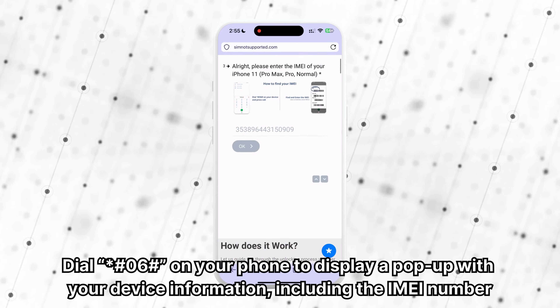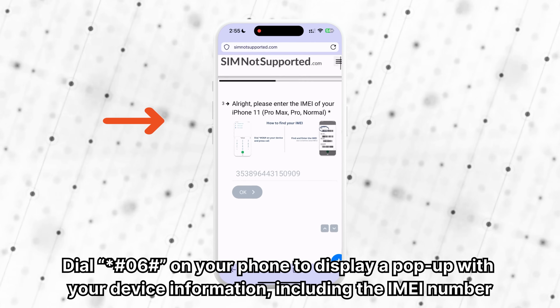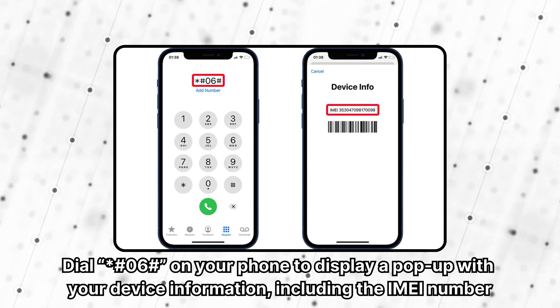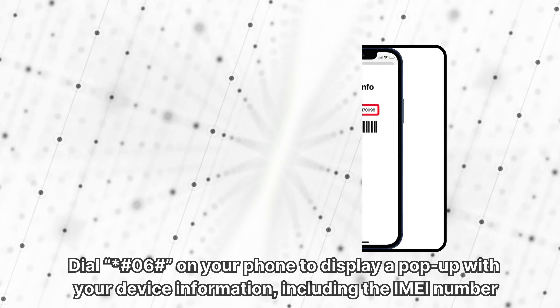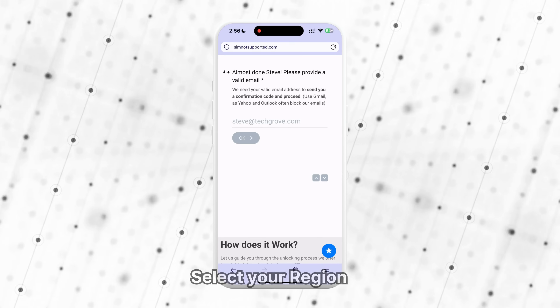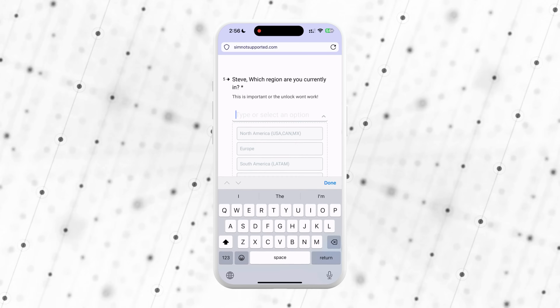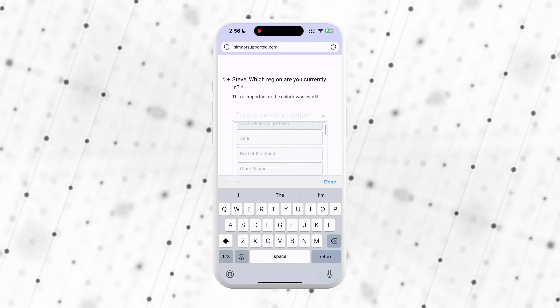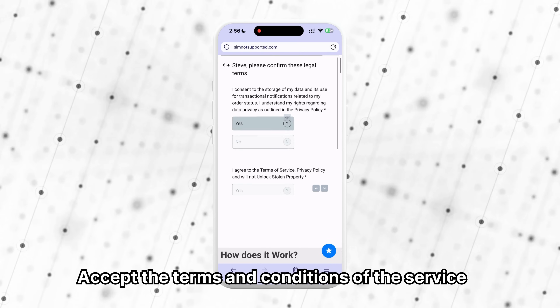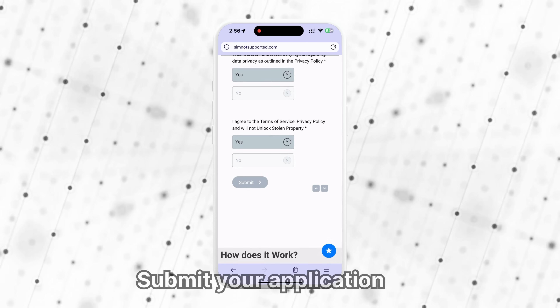Enter your IMEI or serial number. To find it, dial *#06# on your phone, which will display your device information including the IMEI number. Provide a valid email address to receive updates throughout the process. Select your region to ensure the service can work with the right network to process your request. Accept the terms and conditions of the service and submit your application.